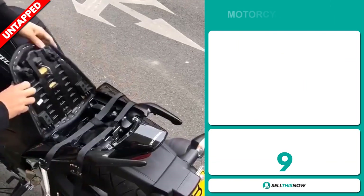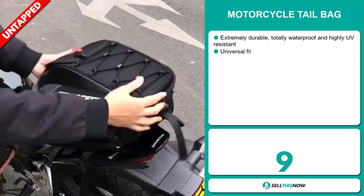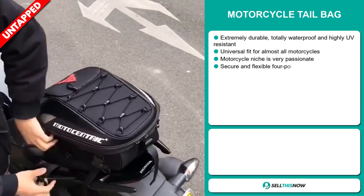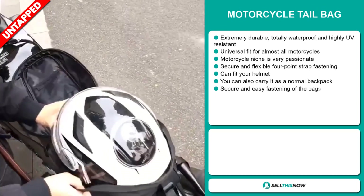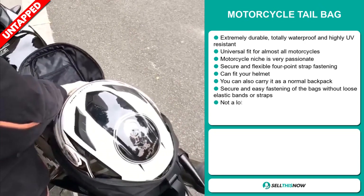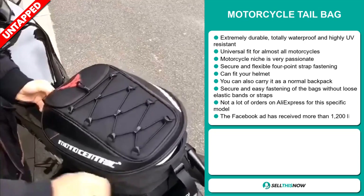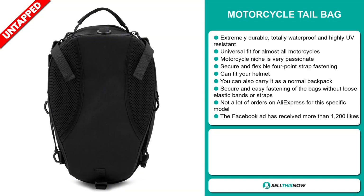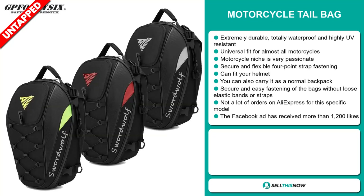Our next product is the Motorcycle Tail Bag. This is extremely durable, totally waterproof, and highly UV resistant. It has a universal fit for almost all motorcycles, and the motorcycle niche is very passionate. It's secure and has a flexible four-point strap fastening. It can fit your helmet, and you can also carry it as a normal backpack. Secure and easy fastening without loose elastic bands or straps. We also think it has a lot of untapped potential.